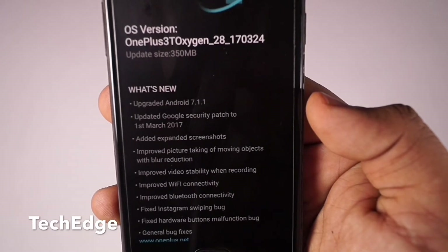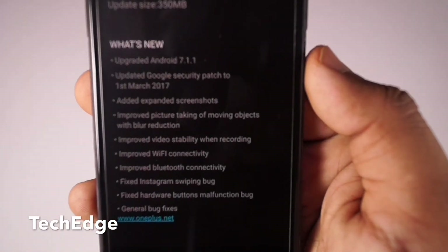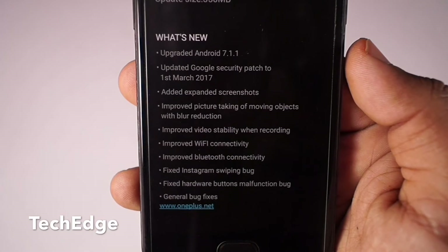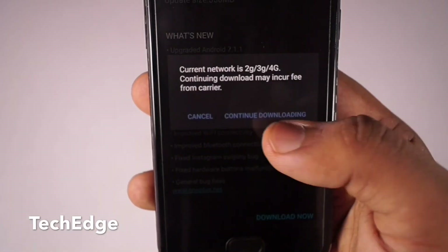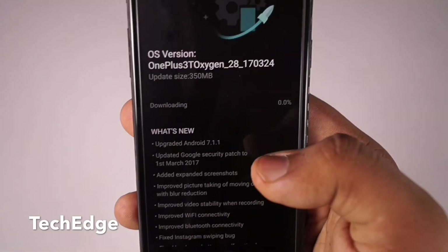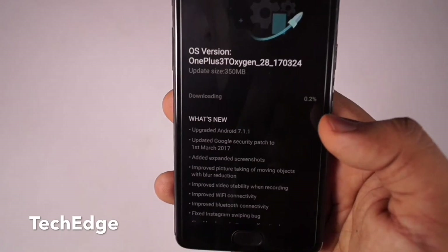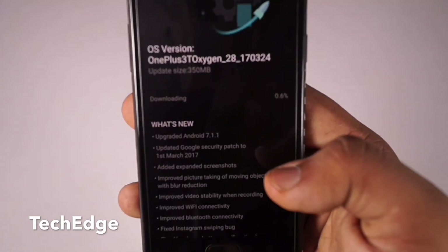It's this simple — you don't have to sideload any software, you don't have to download anything manually. You basically get it from the company itself. Just click the Download Now button. I got a prompt saying I'm on mobile data, but no problem — the download has started.